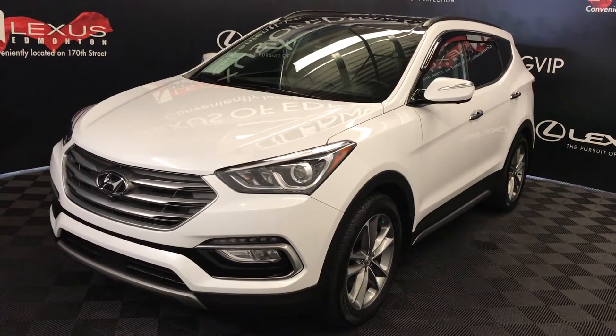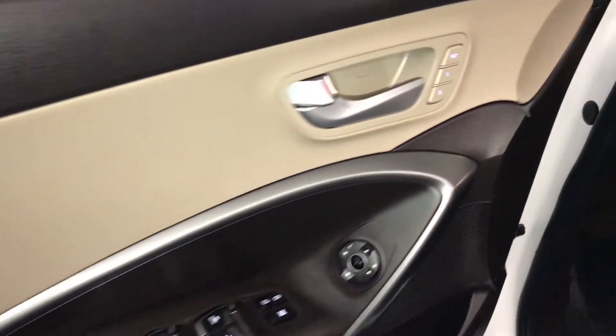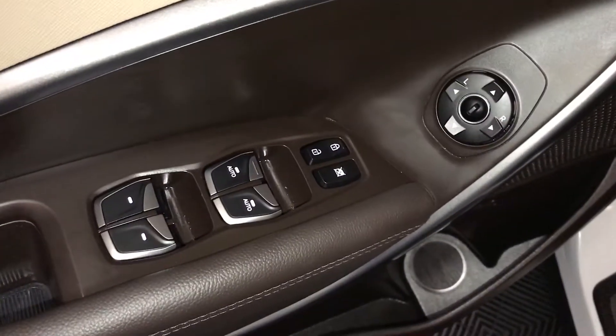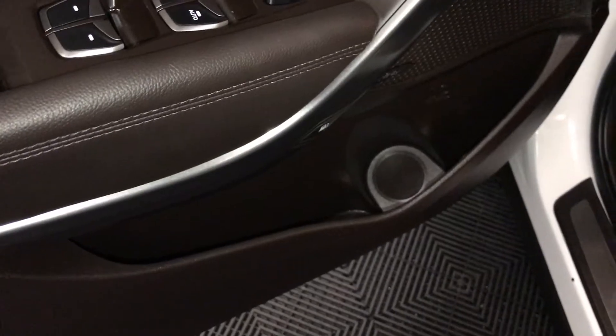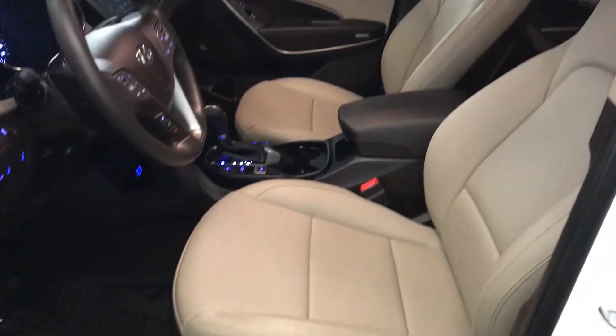White exterior, beige leather seating, four-door, five-passenger. Features include driver's memory, powered windows, locks, and side mirrors, as well as power adjustable front seats.